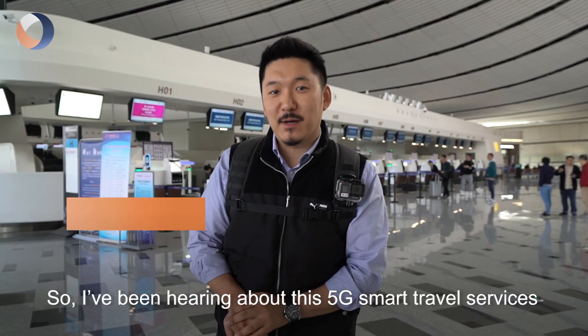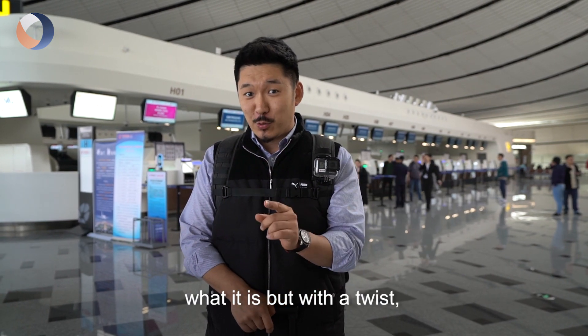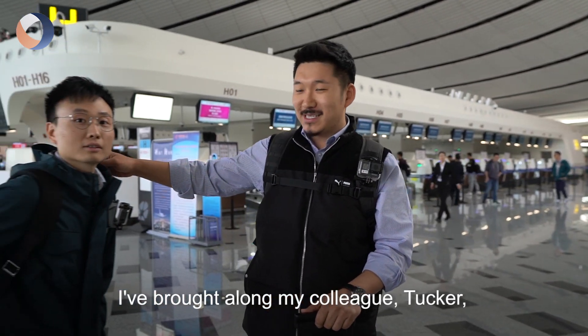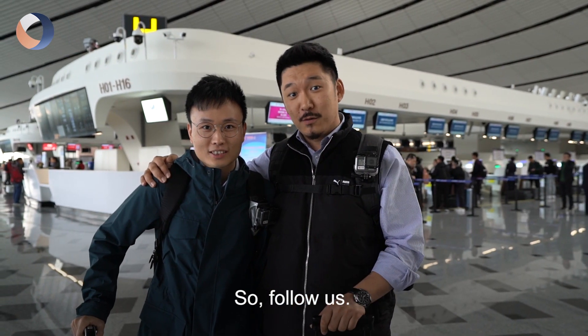I've been hearing about the 5G smart travel services at the new Daxing Airport. Today I'm going on a business trip to Shanghai and using this opportunity to experience it — but with a twist. I've brought along my colleague Taka, who's going to help me experience it and let you guys know how it is. So follow us.